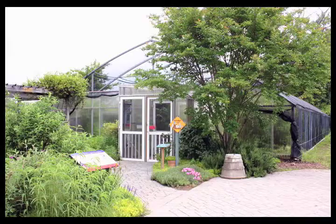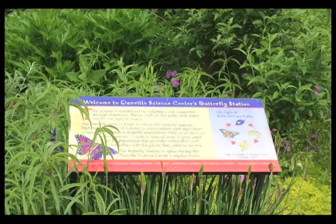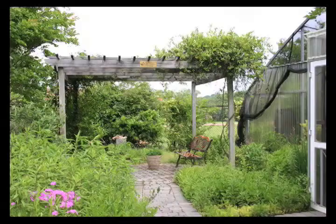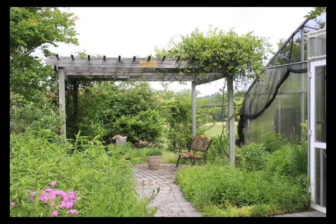Tucked behind Danville Science Center's historic train station is the center's butterfly station and garden. Along the railroad track, the garden appears as a lush natural display of flowering plants, but there is a master gardener orchestrating this symphony of color.